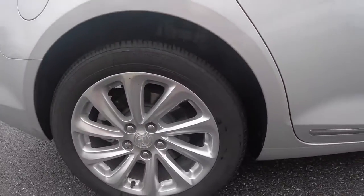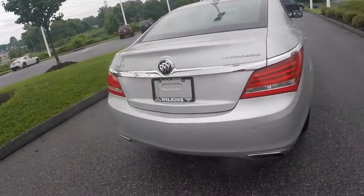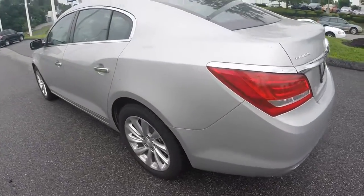The vehicle is equipped with 18-inch Goodyear tires and chrome wheels. This specific model is equipped with front wheel drive. It's the Quicksilver Metallic paint color.